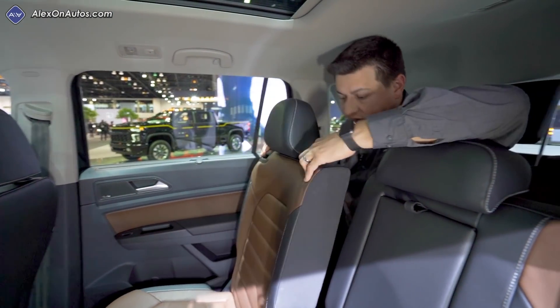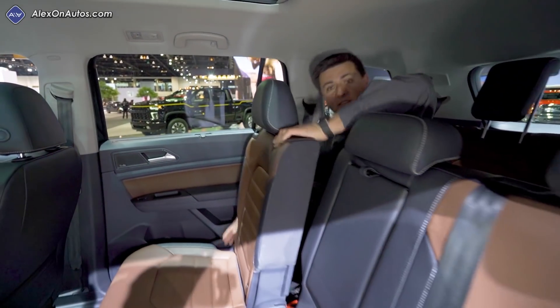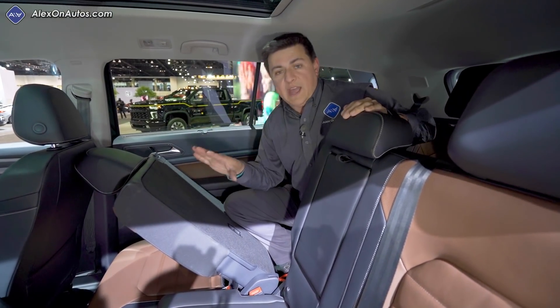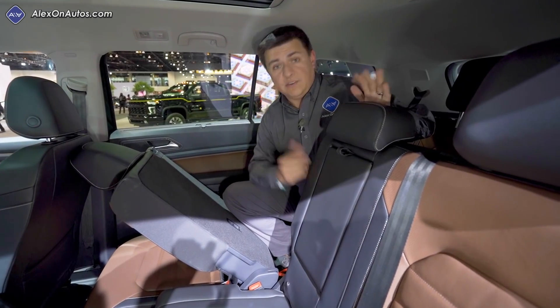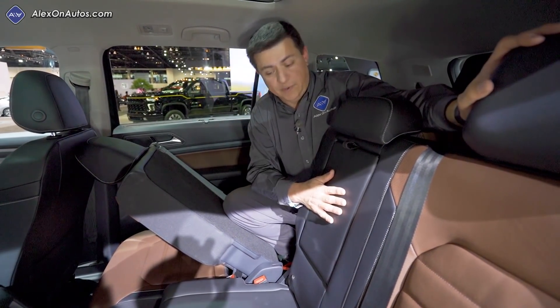That does not work in crossovers where the seat reclines as it goes forward, because you couldn't leave that forward-facing child seat latched into place. And not only will the Atlas do that on the 40-percent side, like the Nissan Pathfinder and the Mazda CX-9, but you can do it on the 60-percent side as well.